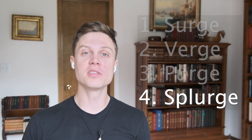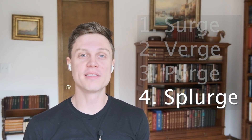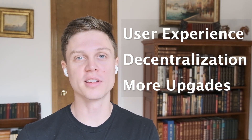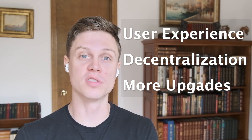Once we get to the final stage, the splurge, the most difficult upgrades to Ethereum will already be done. The splurge marks a time to implement a long list of fun stuff — more minor features that improve things like user experience, decentralization, and any upgrades that we discovered we needed in the previous few stages.